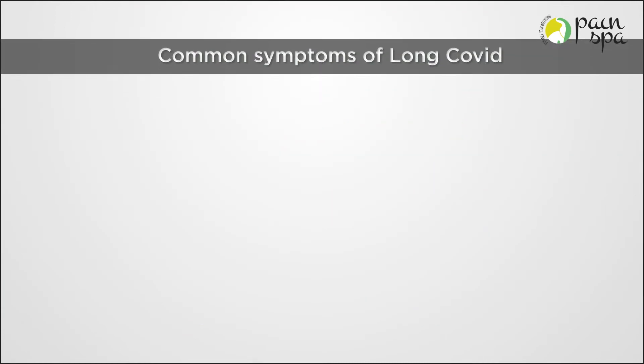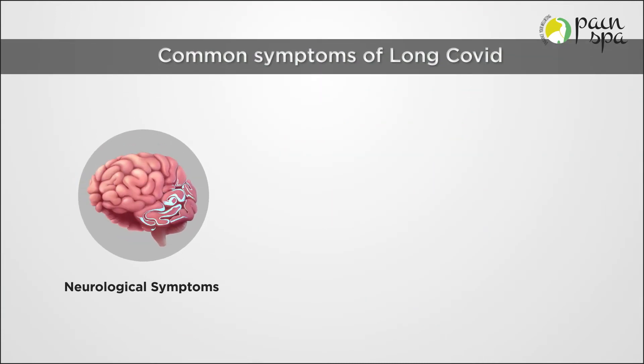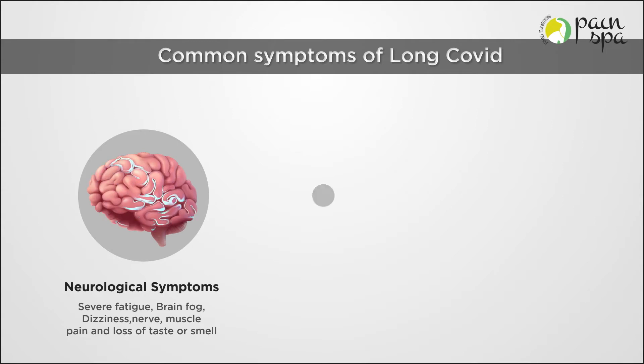Common symptoms of Long Covid include neurological symptoms like severe fatigue, brain fog, dizziness, nerve and muscle pain, and loss of taste or smell.